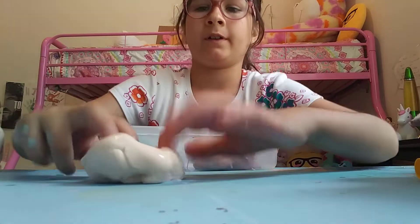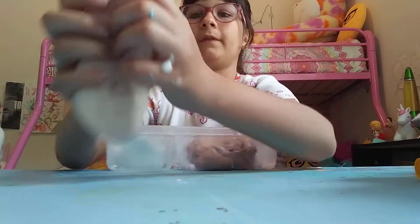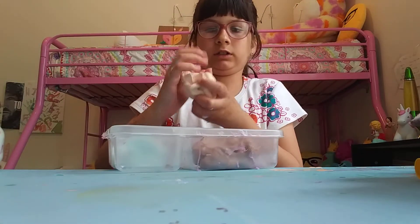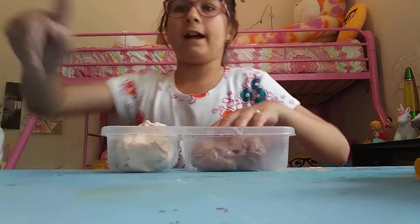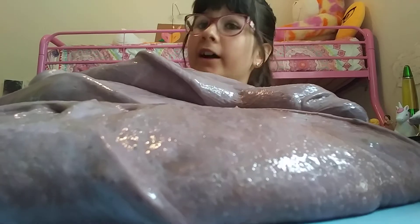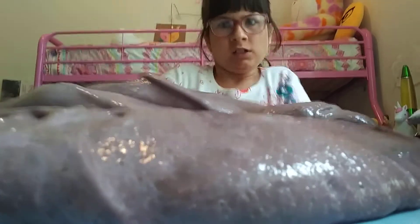And then we have this slime - this one could be fixed completely. It's a really nice slime actually. Now we have this slime and it's big and massive. Unique, you could say. This slime is awesome.